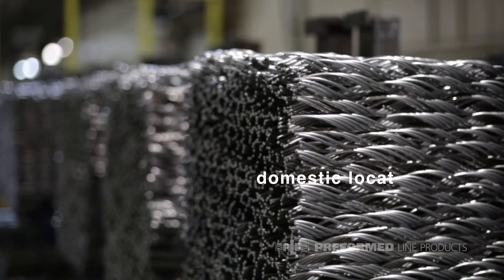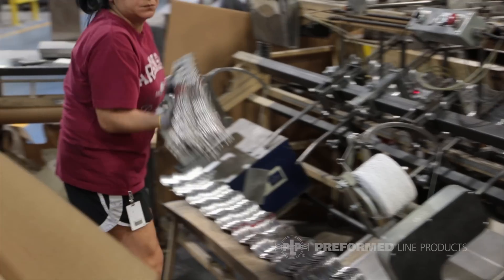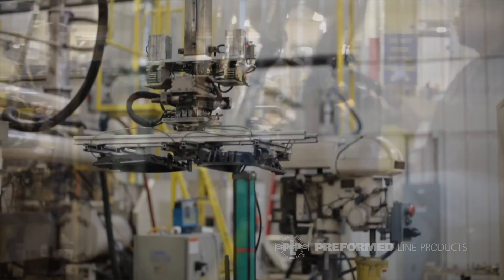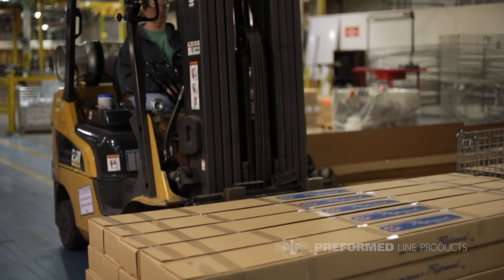We have two manufacturing plants in the United States, in Rogers, Arkansas and in Albemarle, North Carolina. Having domestic plants that we can take day trips to, to see their problems as they're happening and solve them as it happens, is a great opportunity to get manufacturing experience.